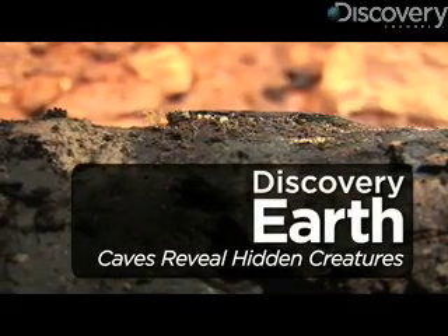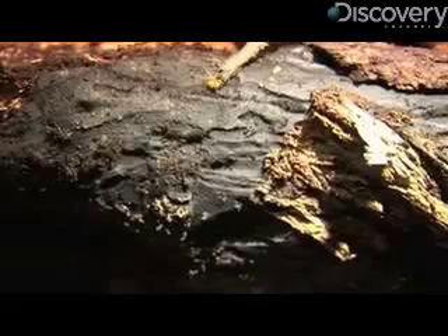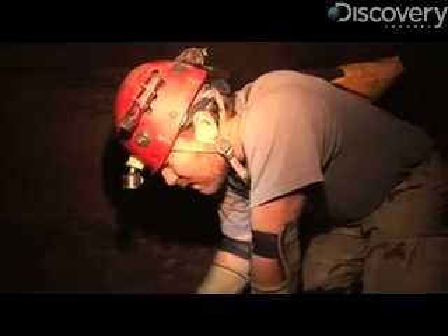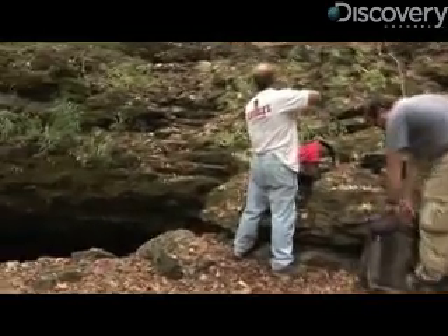This creepy crawly is a cave harvestman, a type of daddy longlegs that's adapted to live its entire life underground. And this muddy fella is ecologist Mike Slay, who's on the hunt for a specimen of the rarely seen animal.